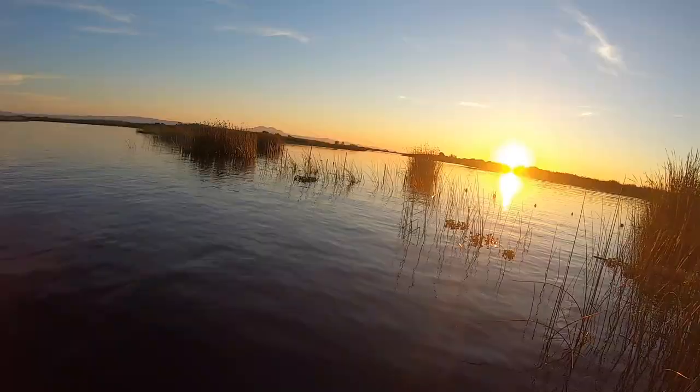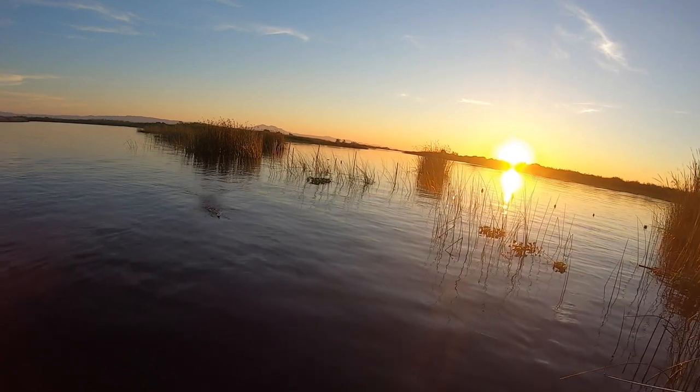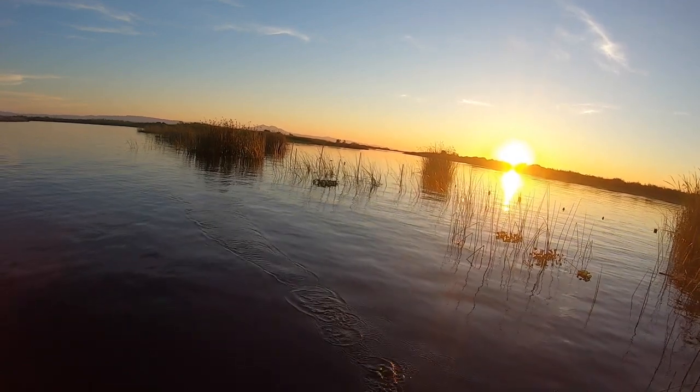Hey everyone, thanks for joining me. You're watching In Deep on the Delta, and today we're going to be talking about the change of light bite. That's the bite that takes place — it's a topwater bite — just after the sun comes up in the morning for about an hour, and then about an hour in the evening just before the sun goes down. It's my favorite time to be out here and it is magic.